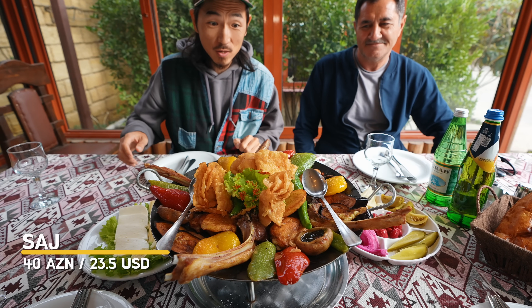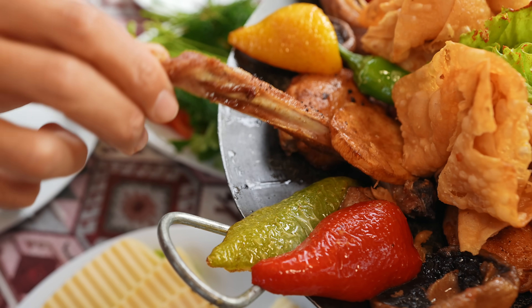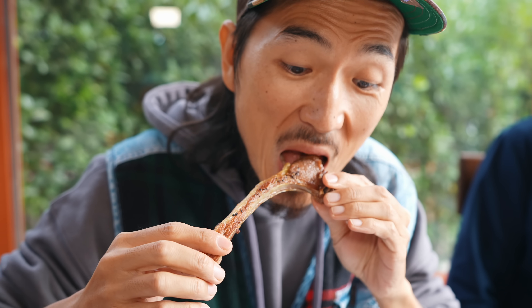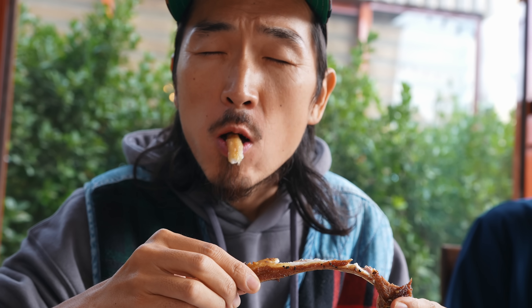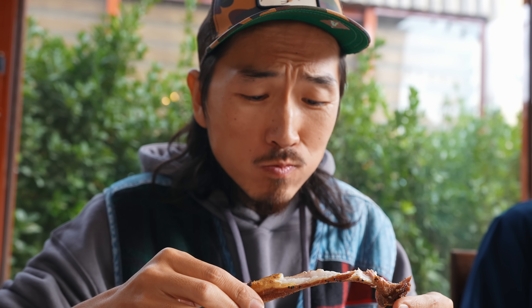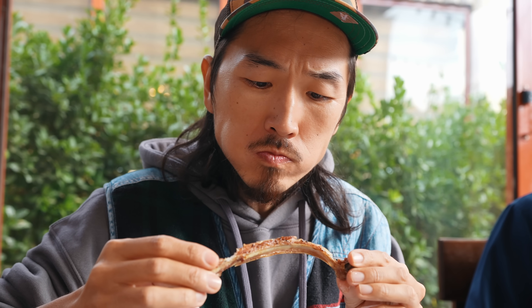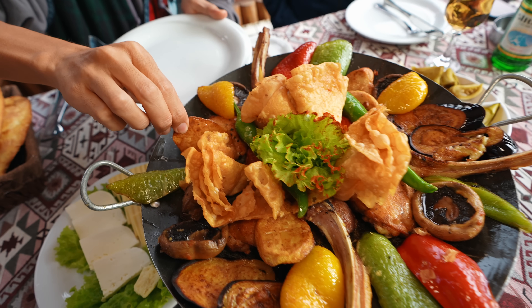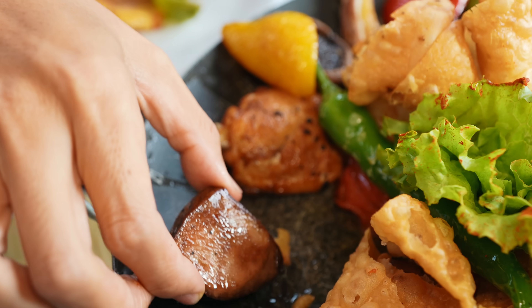Look at this fried dish — Azerbaijani Sajj! Let me try the lamb rib first. It's so juicy and buttery, super tender. We've got fried pepper, potato, crispy lavash, and lamb liver.